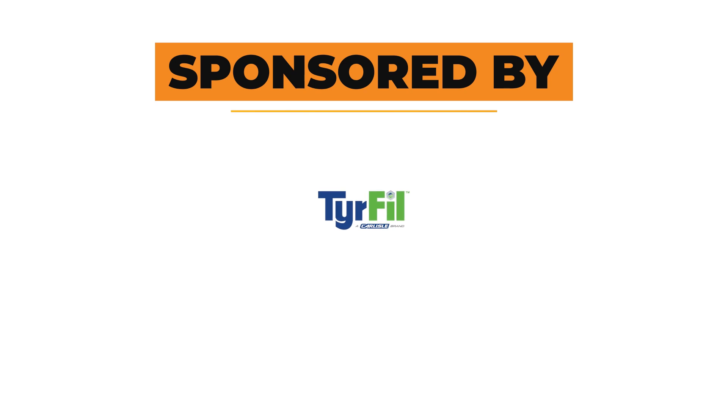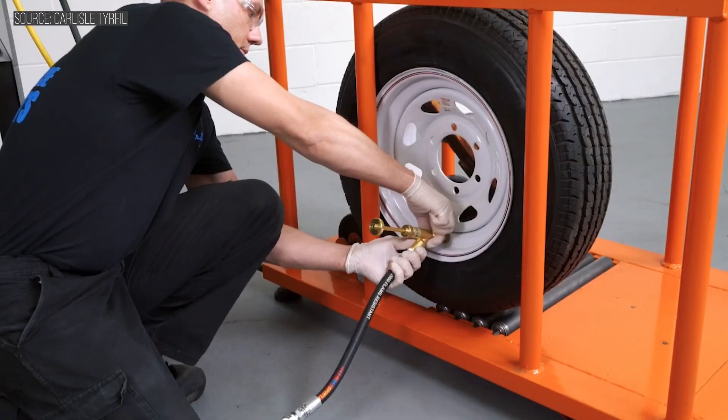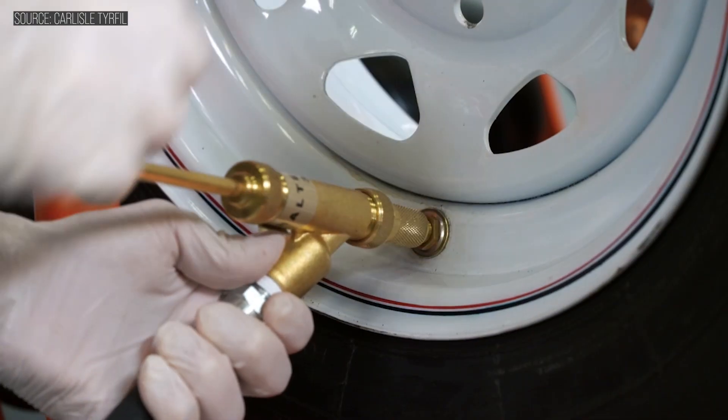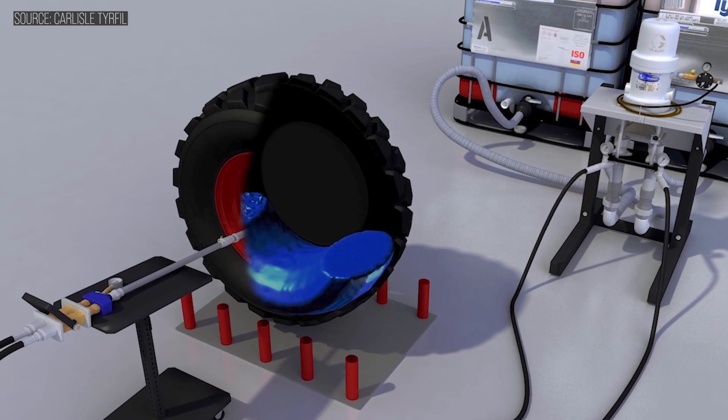Hi everybody, welcome back to Equipment World. I'm Brian, and today we're here to talk about foam-filled tires. I generally think of foam-filled tires as being for scrap guys — guys that worry about punctures — but Mike Fullen was here to talk with me from Carlisle Construction Materials and he really opened my eyes into the different applications you can use foam-filled products on.